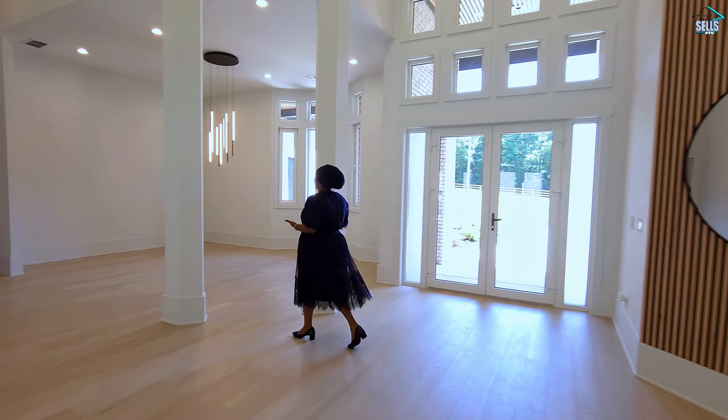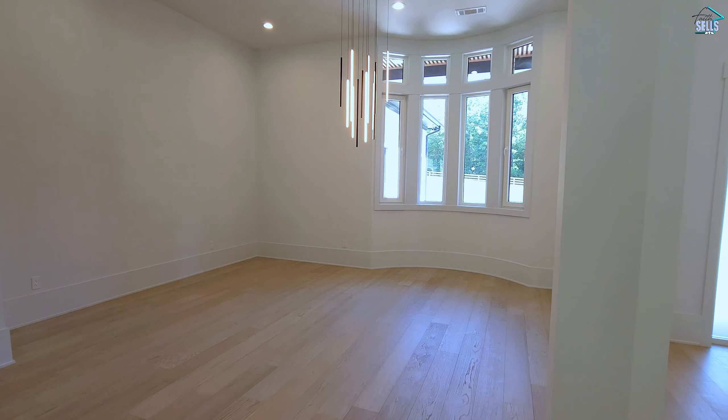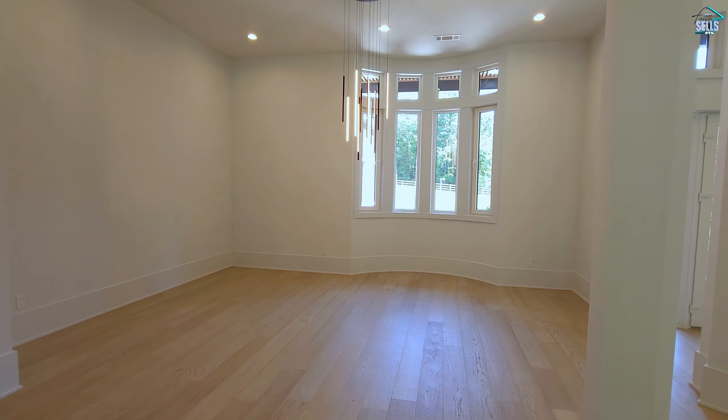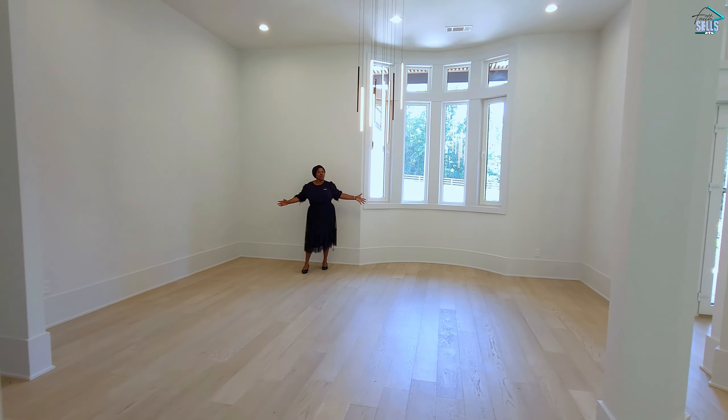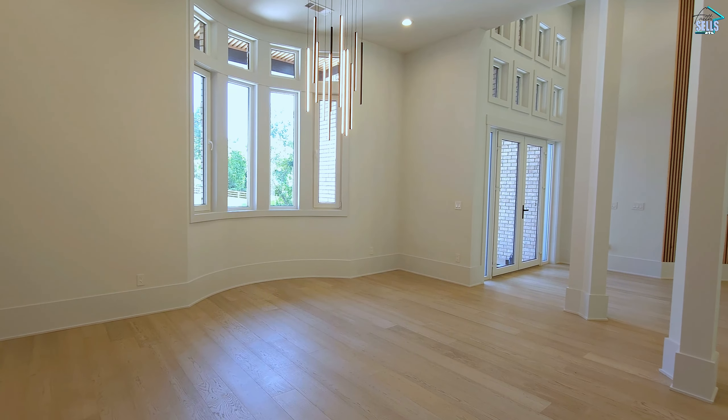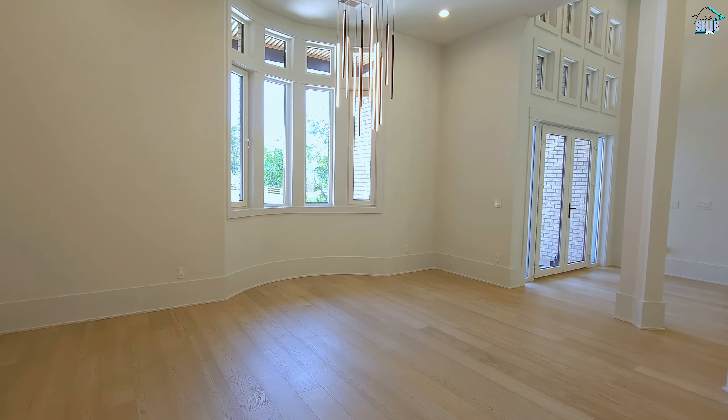We come right over here into the dining space. Another modern light fixture. Plenty of light coming in through the windows here. And you see how large this room is? Can you imagine the gatherings that you can have in this dining room? Gorgeous.